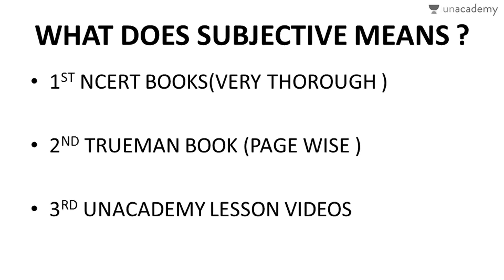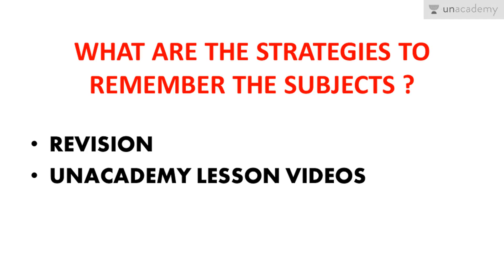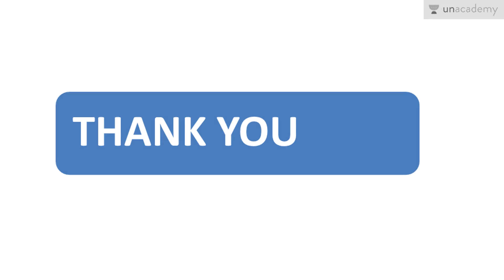To summarize the strategies: first, go through each topic subjectively from NCERT; second, note extra points page-by-page from Truman's; third, watch the Unacademy lessons and videos. Please revise regularly and use the Unacademy lessons. Friends, I shall conclude now — I hope you enjoyed the video. Please do rate, review, and subscribe to the channel so we are motivated to create more videos for you. Thanks, signing out.